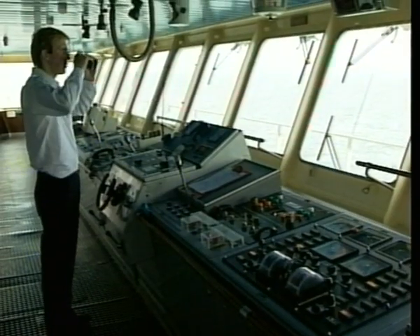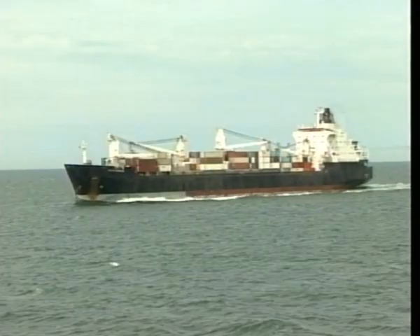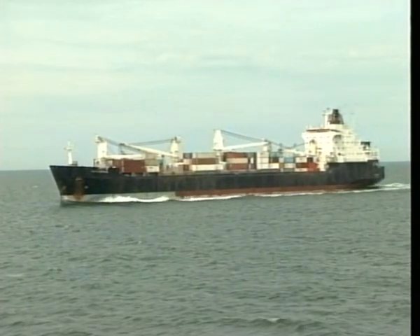The ship is operated by a French crew, and no private passengers are carried on board other than lorry drivers. At present, the channel is extremely busy with lucrative short-haul traffic to Europe.